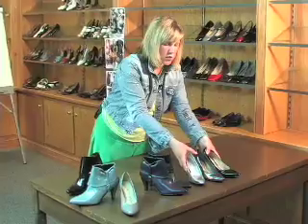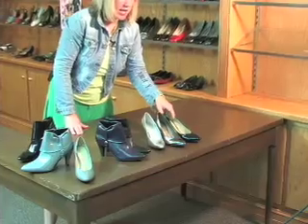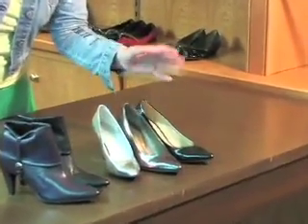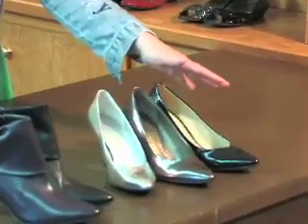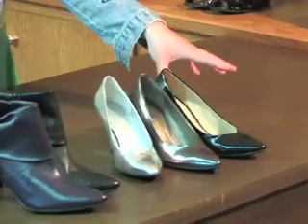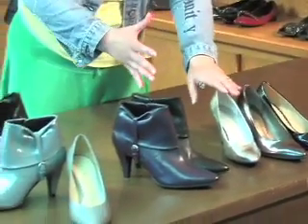The same goes for the pumps. In these mirrored metallics, it's very junior, very young. In the patents, in the darker colors, some of them will transition into core, as will the leathers. Unfortunately I don't have all the colors here with me, so when you lay yours out you'll know what I'm talking about. The leathers go more core; the metallics and the mirrored patents go more fast, fresh, and junior.